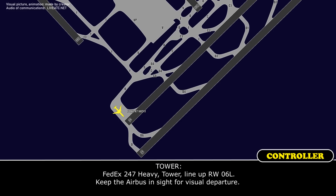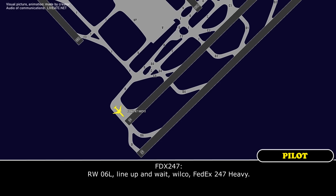FEDEX 247 Heavy, Tower: line up runway 06 left, keep the Airbus in sight for visual departure. Runway 06 left, line up and wait, local FEDEX 247 Heavy.